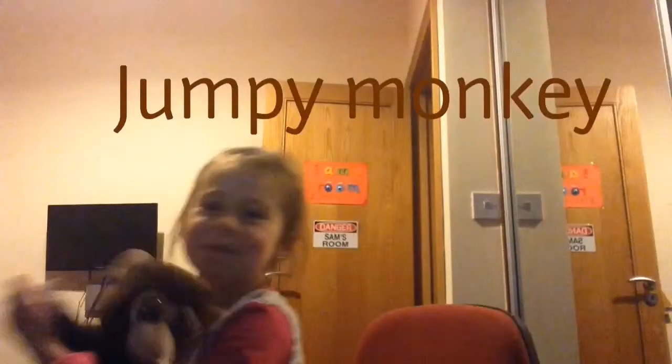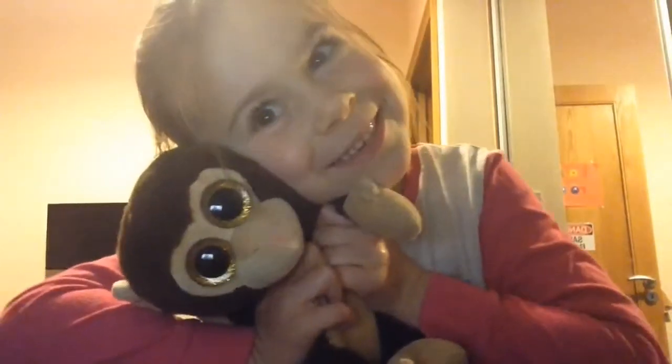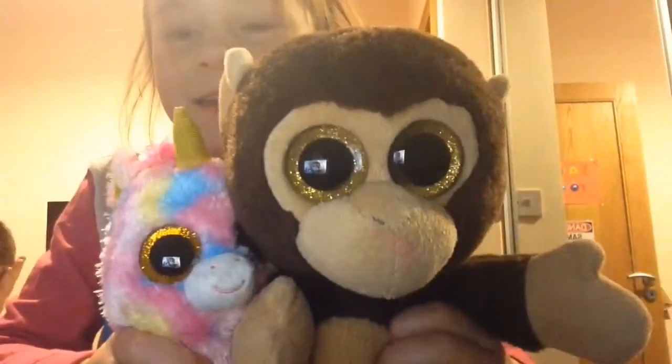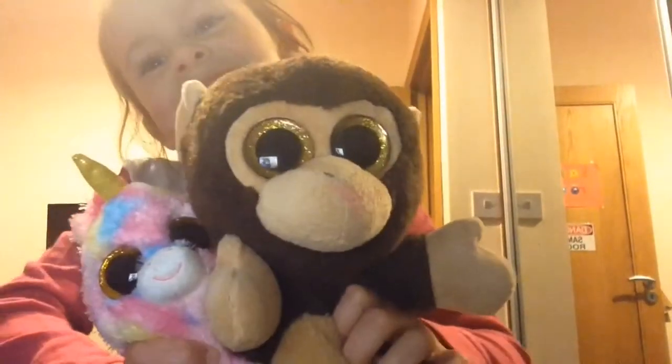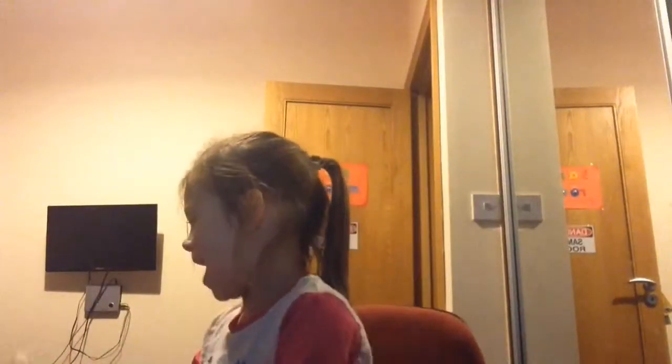The next one is Jumpy Monkey — another part of my sparkly eyes theme. They both have the same sparkles. He's an old one, she's new, and the oldest is Monkey.